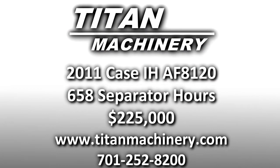If you'd like to learn more about this piece of equipment, or if you're looking for any other piece of equipment, give us a call at 701-252-8200, or check us out online at TightMachinery.com.